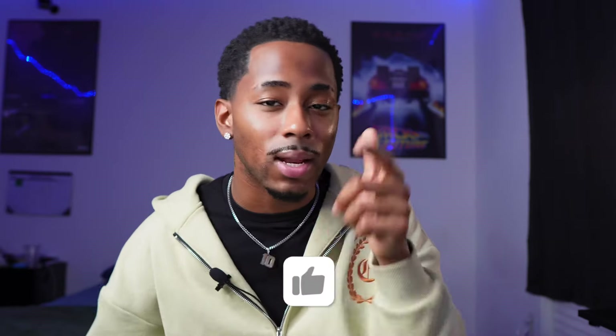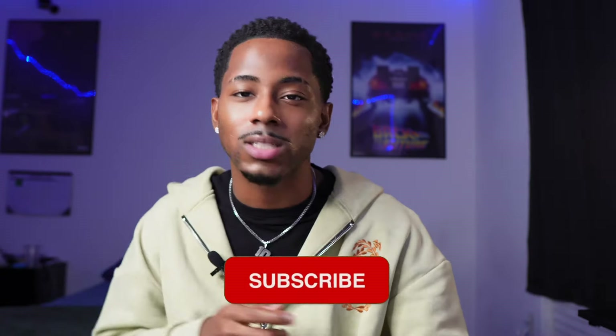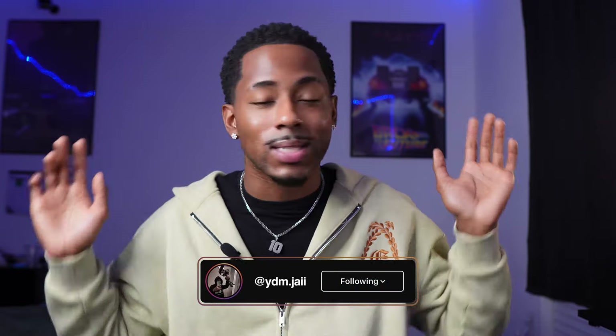If you haven't already, like, comment, subscribe, turn on post notifications, and make sure you click that first link down below — that's my IG. I've been showing y'all what's gonna happen over there with these clothing reels, but I'm finna get straight into the video. Hope y'all enjoy, gang.